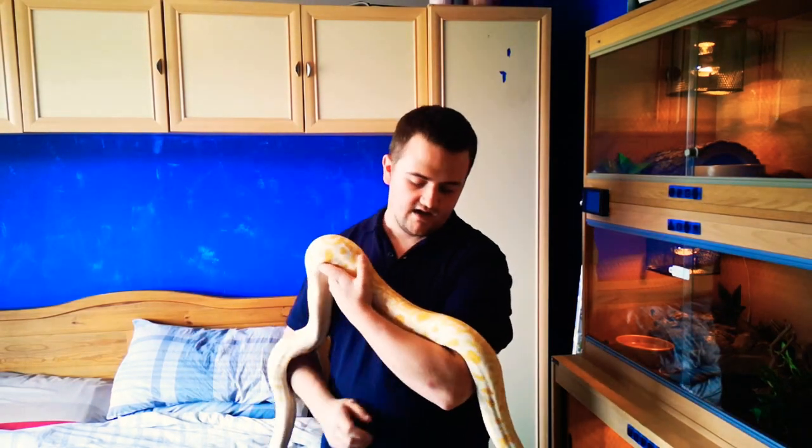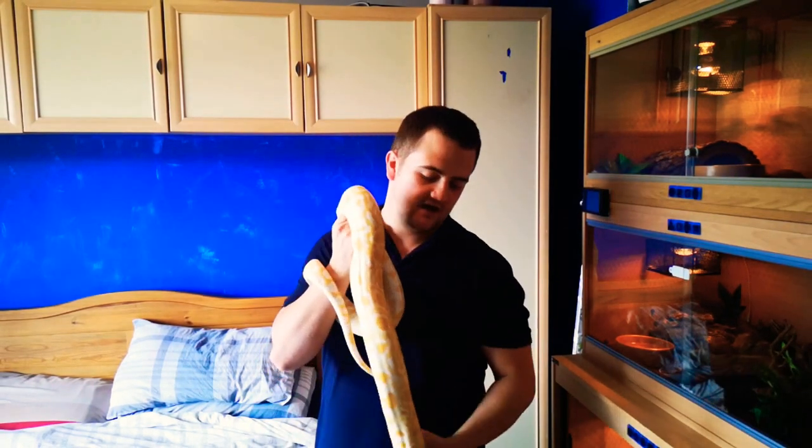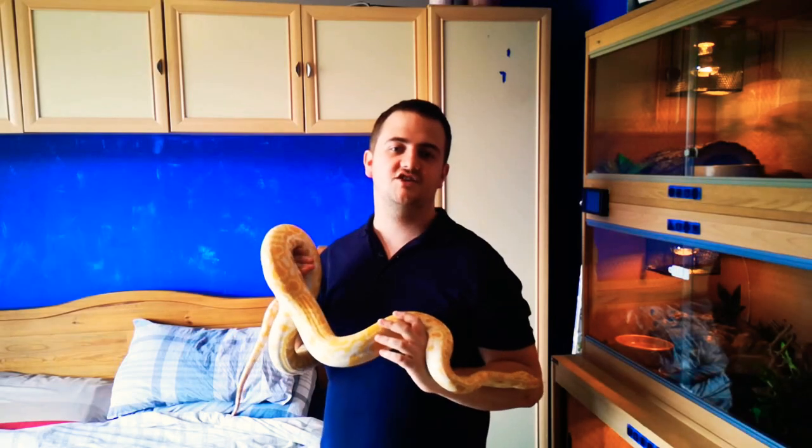It's not really the care that would put most people off - it's the size. So please just think twice. I hope you've enjoyed this video and enjoyed seeing this gorgeous Burmese. If you're new around here make sure you subscribe and I'll catch you in the next one. Cheers guys.